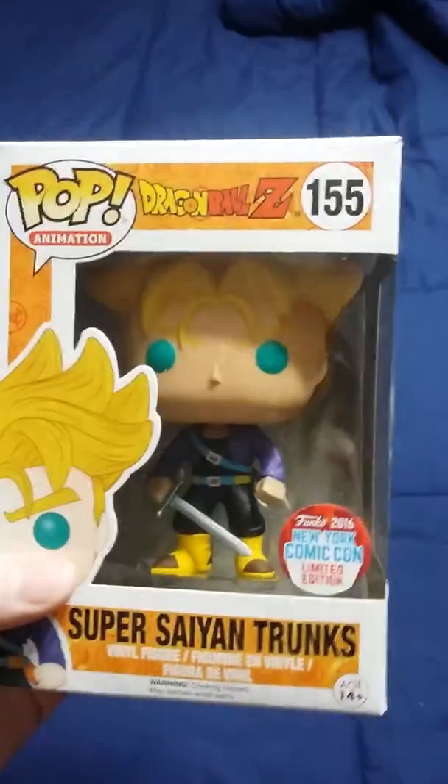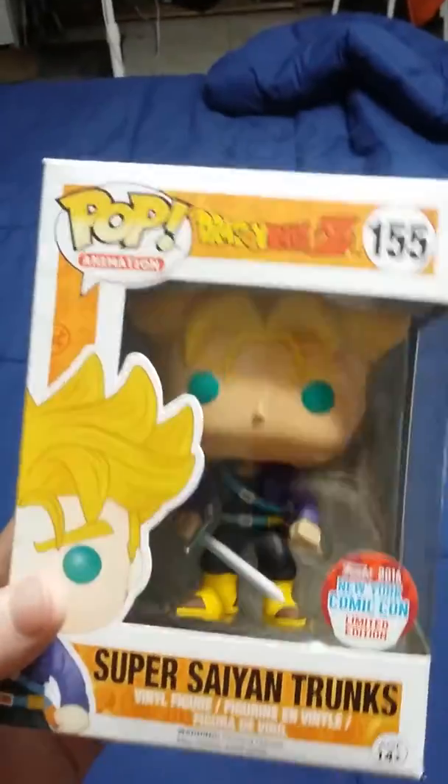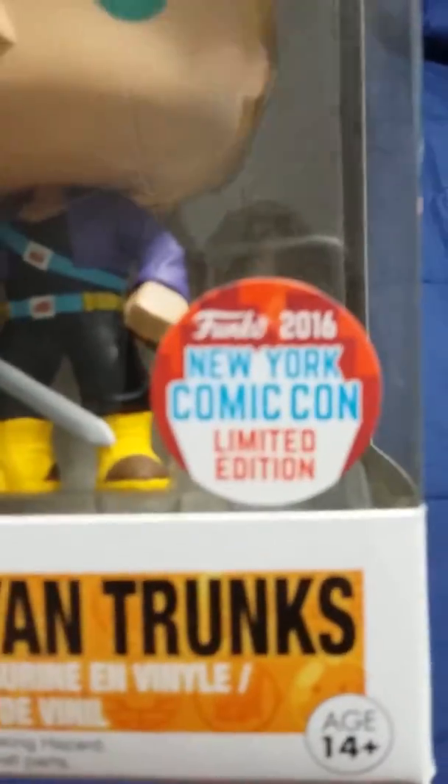First up, I have my New York Comic Con Limited Edition Super Saiyan Trunks from Dragon Ball Z. Yes, that is a New York Comic Con Limited Edition sticker.